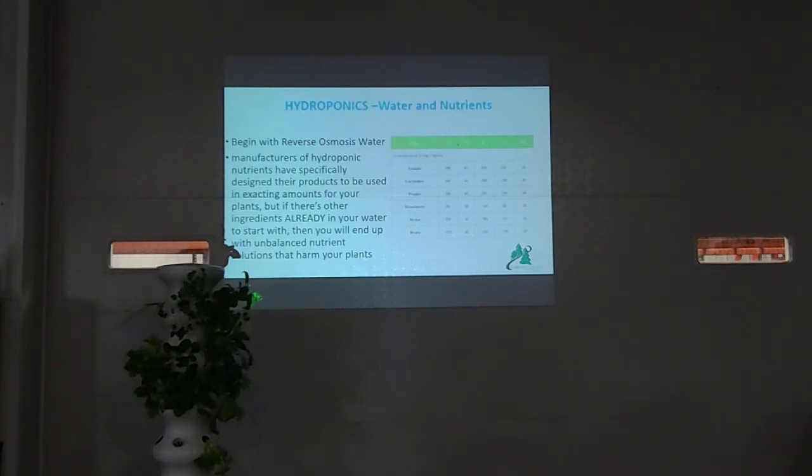If you send an aquaponics water sample to be tested, it'll come back showing no nutrients — because most testing is calibrated for salt-based nutrients, making it very difficult to test natural organic nutrients like fish waste. If you want to grow 50 pounds of lettuce, I can calculate what system you'd need.